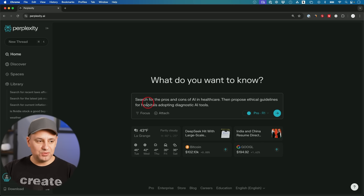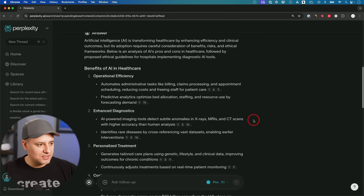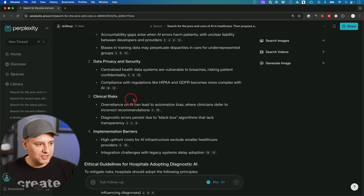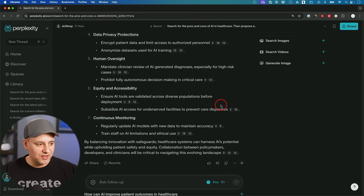Let's see how it handles an ethical question: 'Search for pros and cons of AI in healthcare, then propose ethical guidelines for hospitals adopting diagnostic AI tools.' Using 19 sources and R1 reasoning, it covered benefits of AI in healthcare, risks and challenges, ethical dilemmas, privacy concerns, clinical risks, implementation barriers, and ethical guidelines around transparency. The takeaway: by balancing innovation with safeguards, healthcare systems can harness AI's potential while upholding patient safety. I'll include some of these prompts in the description so you get ideas for using search with DeepSeek R1 — I think you'll find it really valuable.